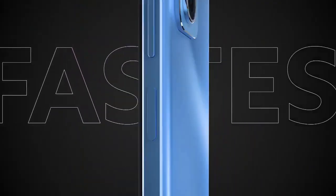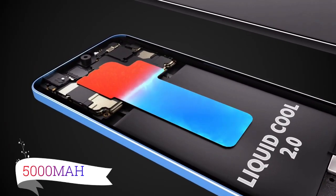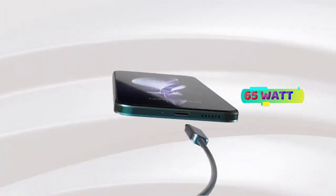Battery: the Redmi Note 14 is coming with a 5000mAh battery with 65W fast charging.